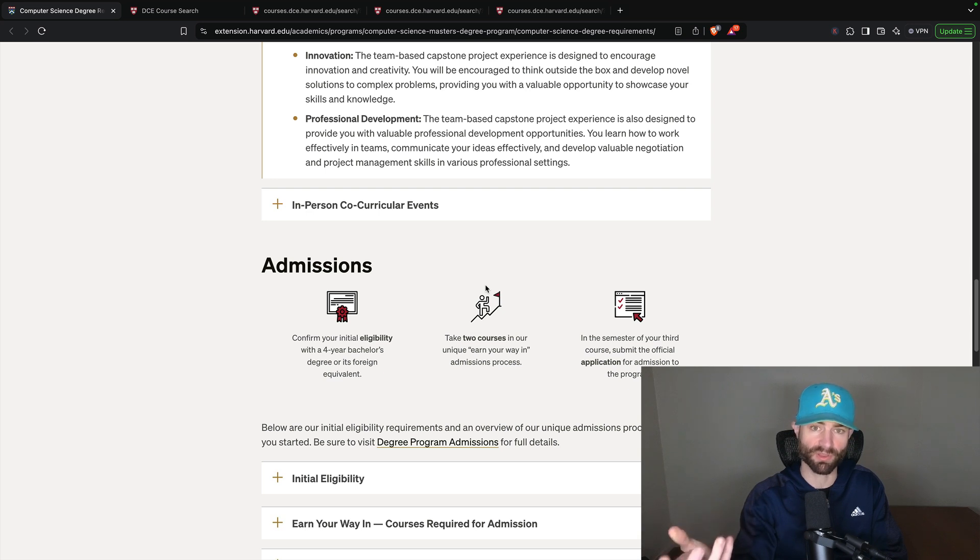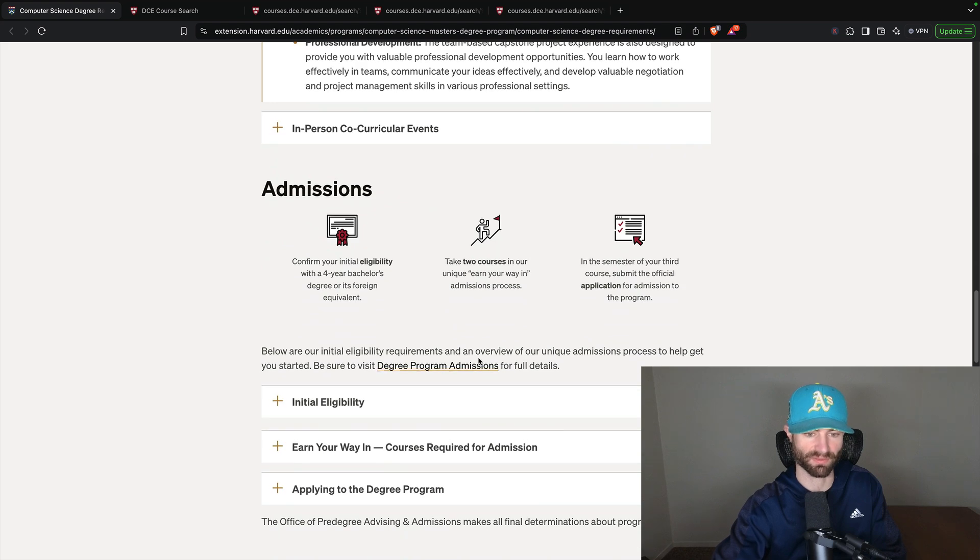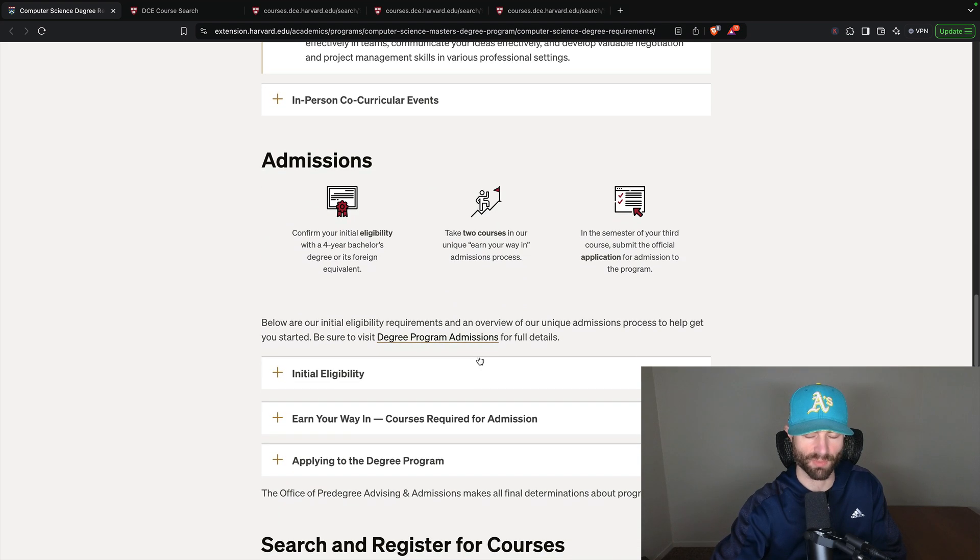I believe you do get access to the Harvard alumni networking opportunities. It's one of the main reasons people go to expensive schools — the gigantic networking opportunities with companies. These schools are connected to companies, and yes, they can get you hired more so because of those connections and networking opportunities.